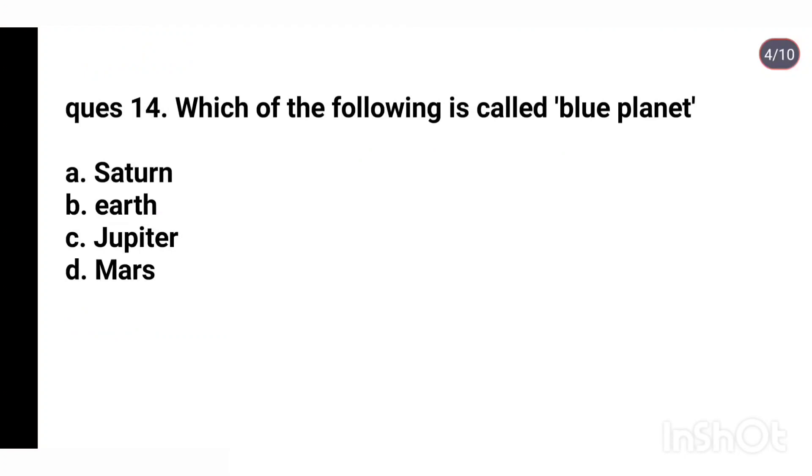Q14. Which of the following is called the blue planet? Options: Saturn, Earth, Jupiter, Mars. Right answer is Earth.